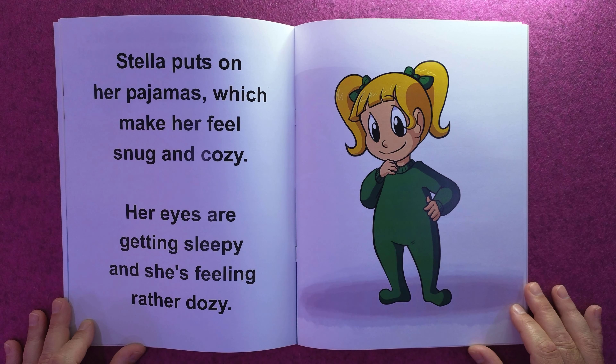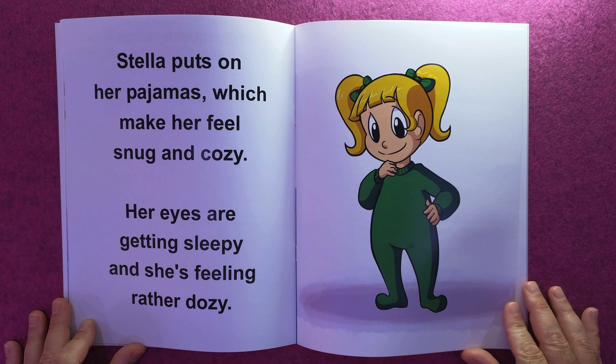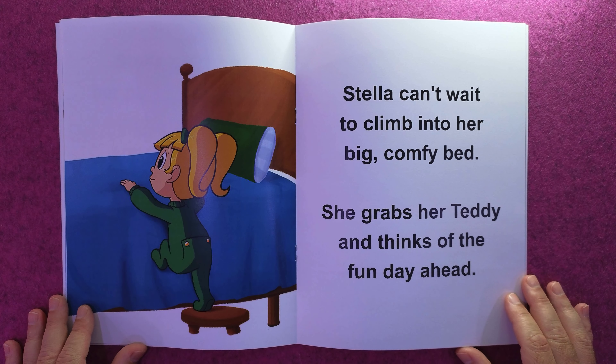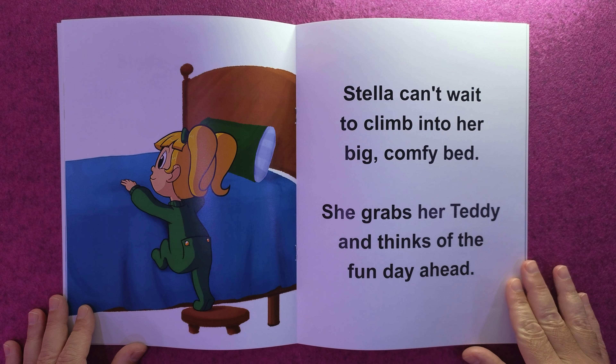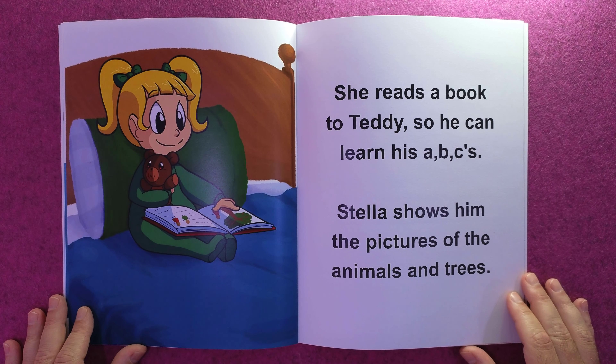Stella puts on her pajamas, which makes her feel snug and cozy. Her eyes are getting sleepy and she's feeling rather dozy. Stella can't wait to climb into her big comfy bed — she grabs her teddy and thinks of the fun day ahead.